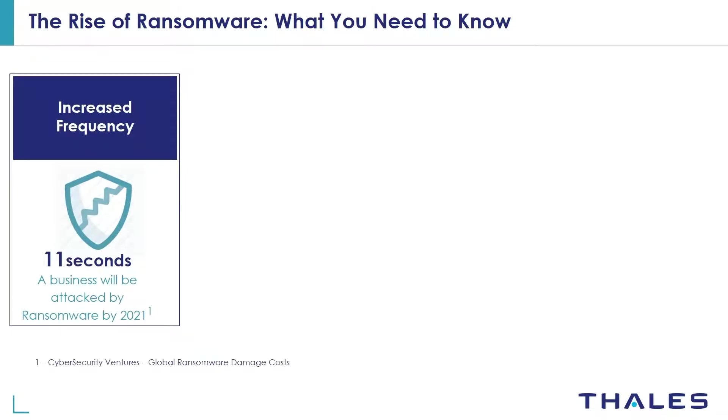Ransomware is a vicious type of malware that cybercriminals use to block companies and individuals from accessing their business-critical files, databases, or entire computer systems until the victim pays a ransom. It's a form of cyber extortion that's growing quickly in scope and in impact.